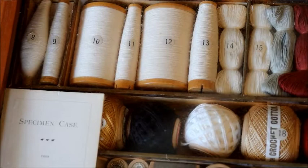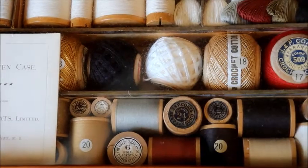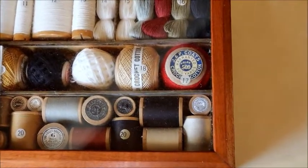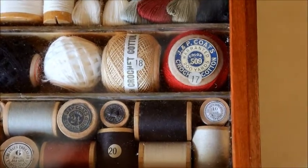In the fourth row are small round spools of thicker thread in yellow, black, white, tan, and red. Two of these are turned on their sides to show off the packaging and the J&P Coates logo. The fifth and final row has a number of colored threads on spools of different sizes.